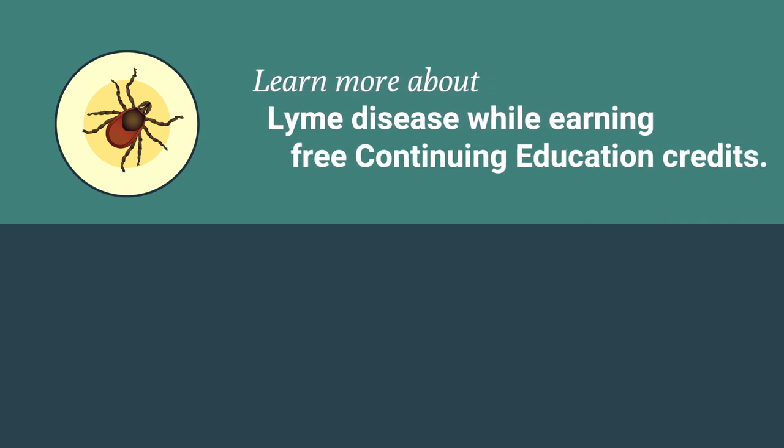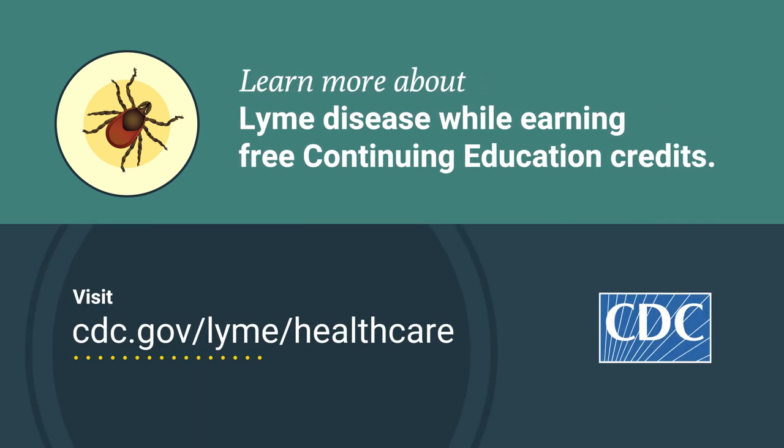Learn more about Lyme disease testing while earning free continuing education credits. Visit www.cdc.gov/lyme/healthcare.